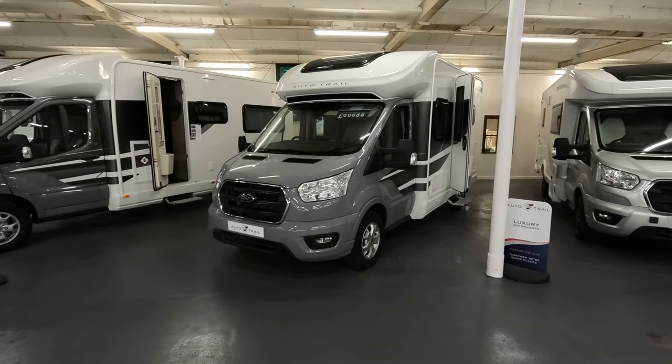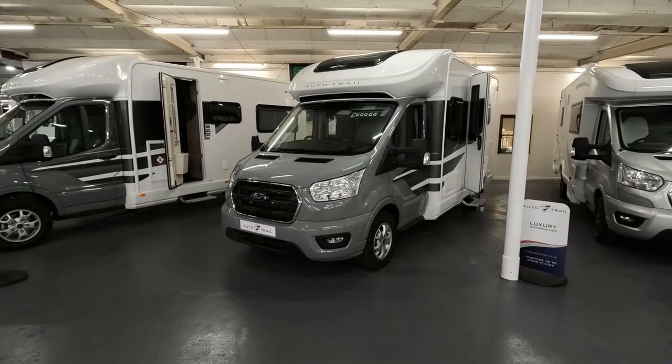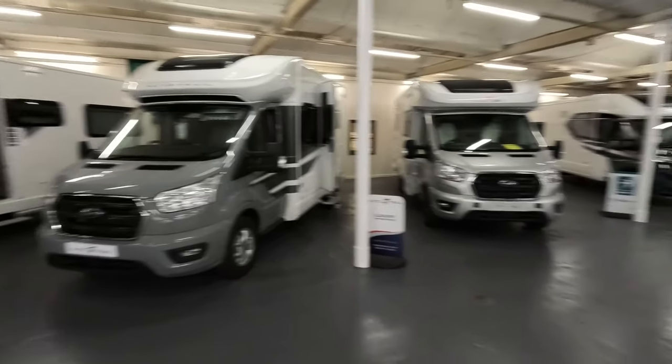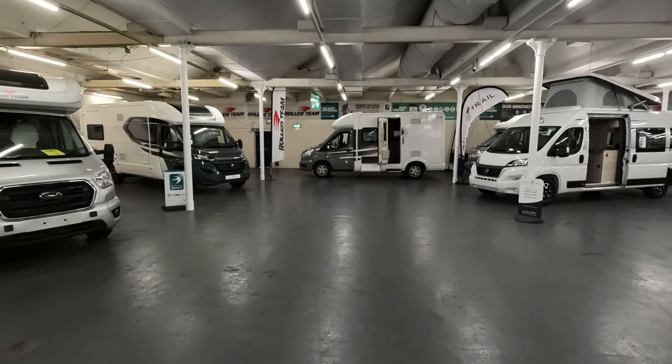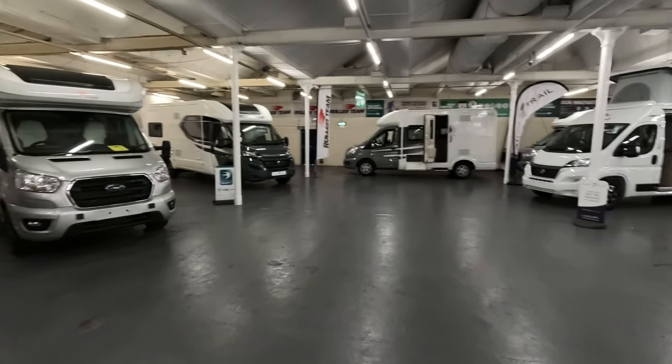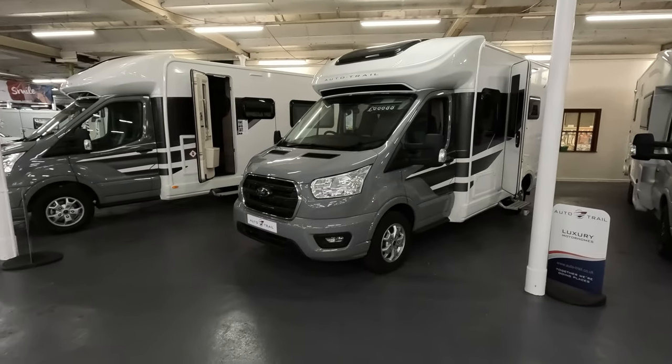This is an AutoTrail F62, priced at £66,688. This one has a different layout to the F60s over there — it's got a drop-down bed, a rear kitchen, and a washroom.